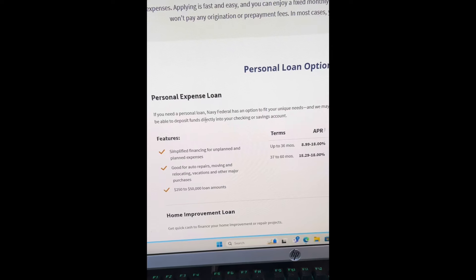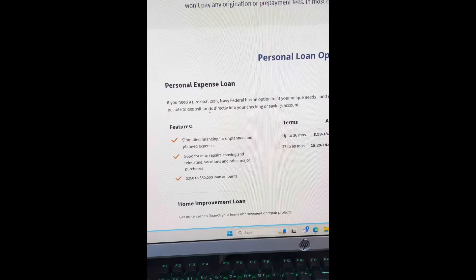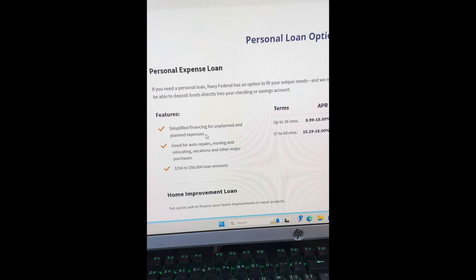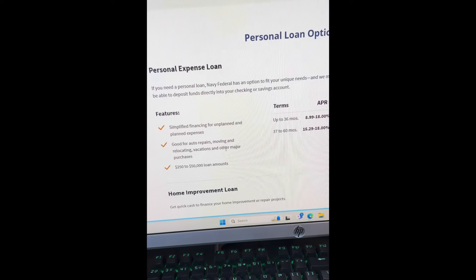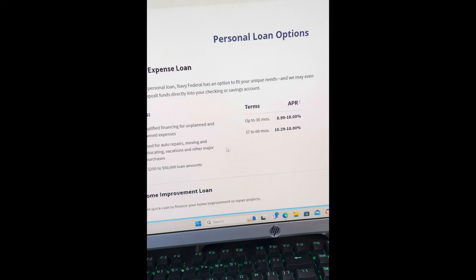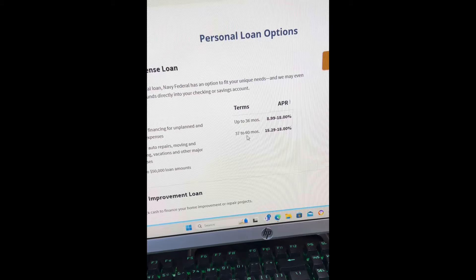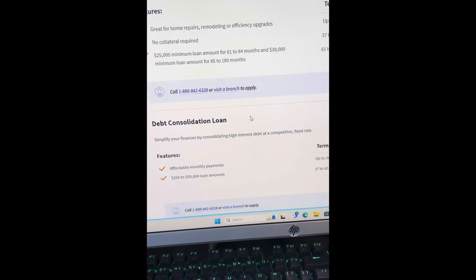In most cases you will receive same-day funding. For the personal expense loan, if you need a personal loan Navy Federal has an option to fit your unique needs and may even be able to deposit funds directly into your checking or savings account. It's good for auto repairs, moving and relocating, vacations and other major purchases — $200 to $50,000, up to 36 months.